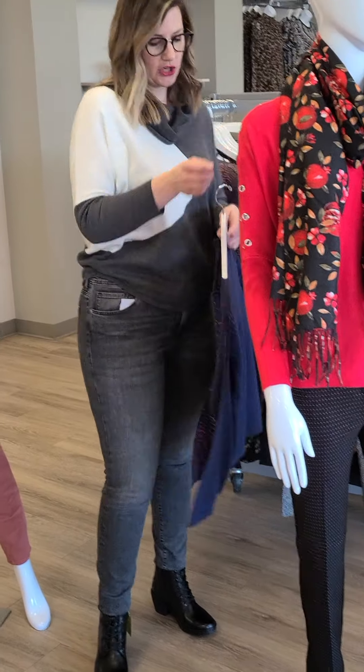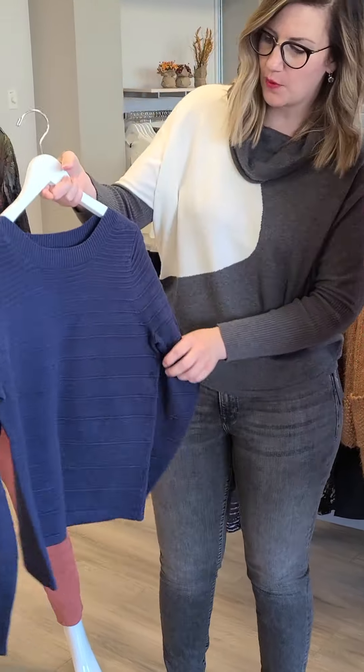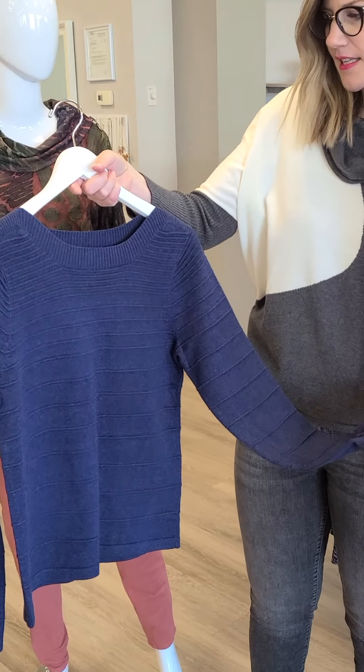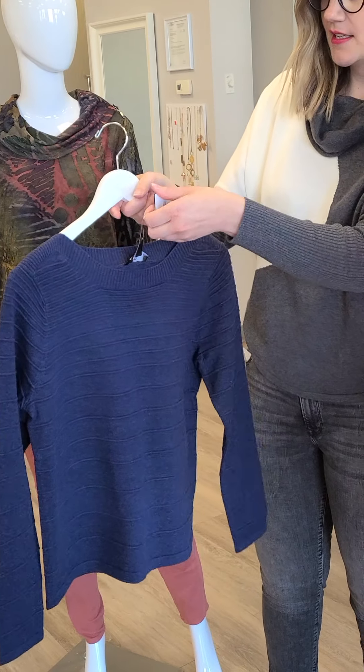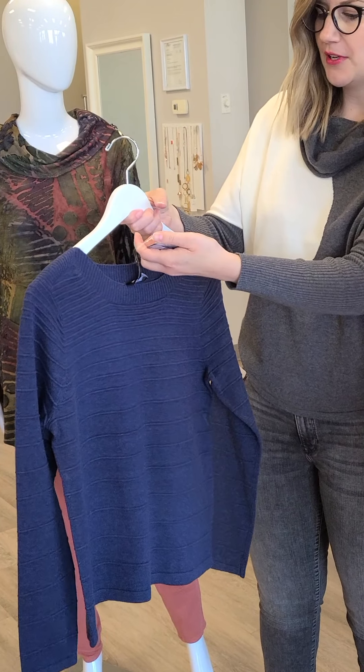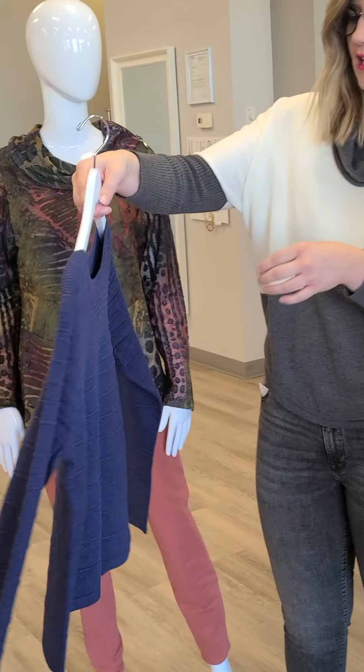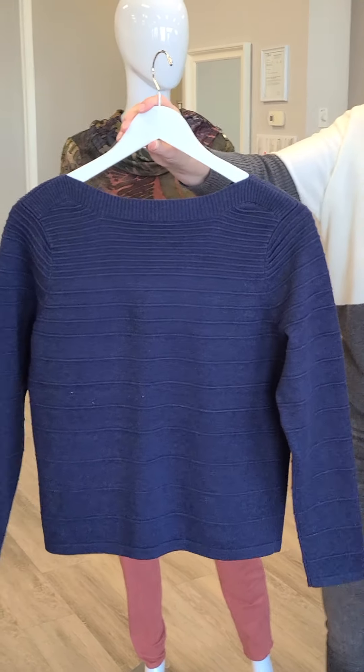Another Marble sweater that came in this week is this beautiful navy cotton sweater. A really nice piece here, sizes extra small through double extra large, $132 for this 100% cotton sweater. Really nice neckline — it would be fantastic with a pair of jeans.